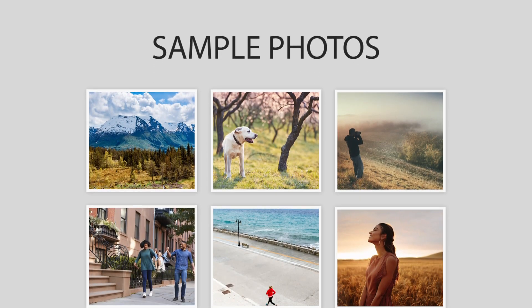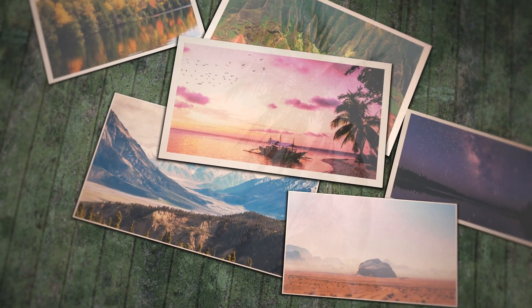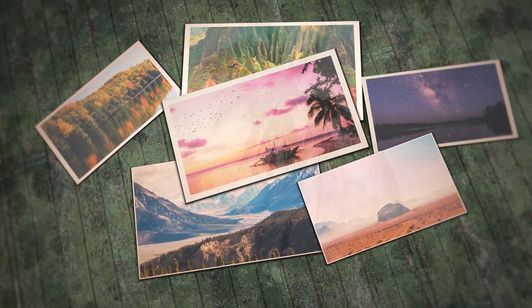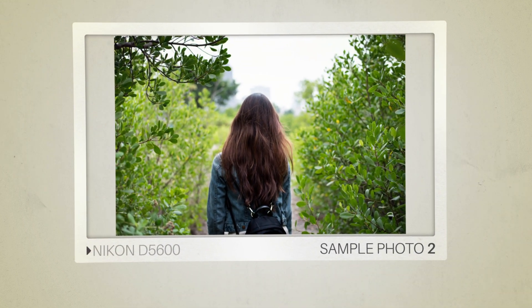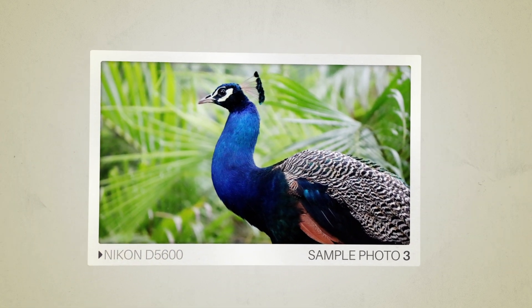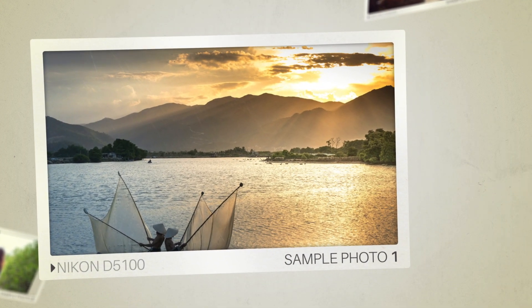Next, we will take a look at some sample photos from the Nikon D5600 and the Nikon D5100. Keep in mind that these photos have editing done to them, so the result from your camera might be different. Let's start with the sample photos. Here are some sample photos from the Nikon D5600. And here are some sample photos from the Nikon D5100.